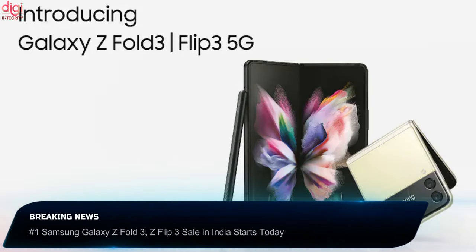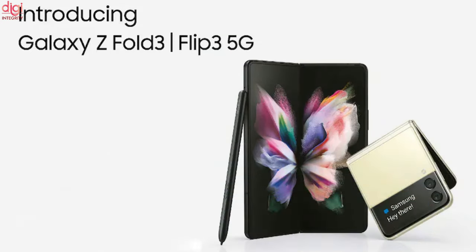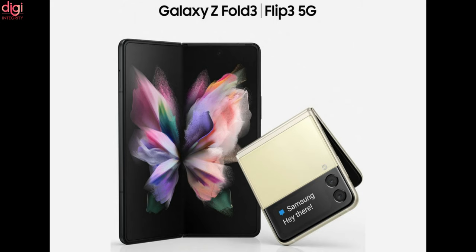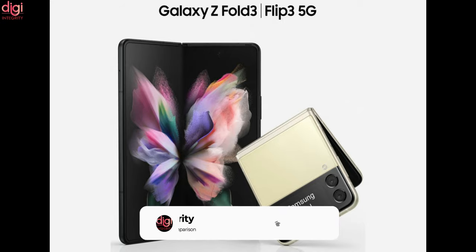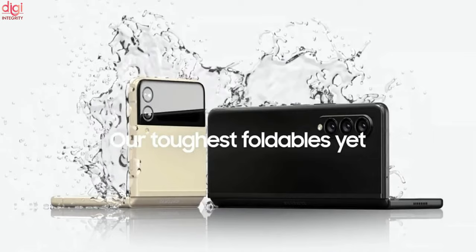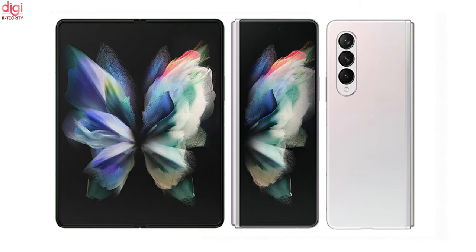Samsung launched the Galaxy Z Fold 3 and the Z Flip 3 last month in India. The company at the time of launch announced the official pricing and availability of its two foldable smartphones. These devices have gone on sale starting today in India. Samsung was previously accepting pre-orders for the Galaxy Z Fold 3 and Z Flip 3 in India. Customers with an HDFC bank card could get an instant cashback of Rs 7,000 on the pre-order of either foldable phone. In addition, pre-booking buyers would be eligible for a free 1-year Samsung Care+ Accidental and Liquid Damage protection worth Rs 7,999.